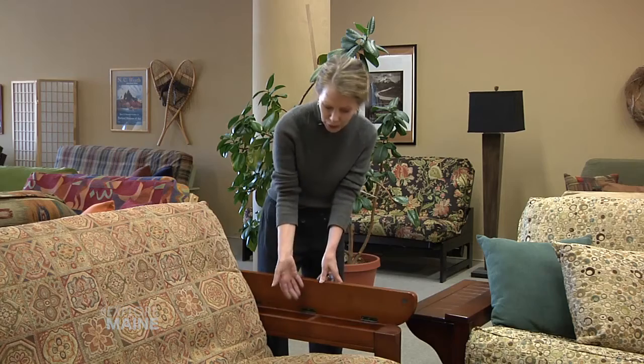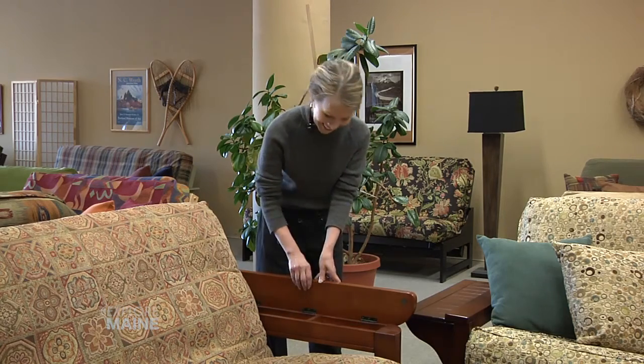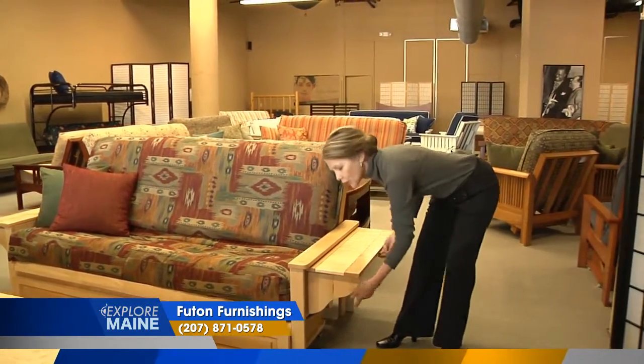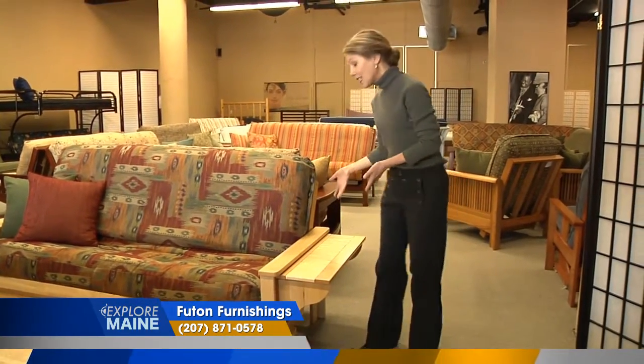Lots of our frames have really extraordinary details in the arms. Look at these cool storage compartments. This tray arm style has a tailored, clean look — flip up the trays and it's an instant end table.